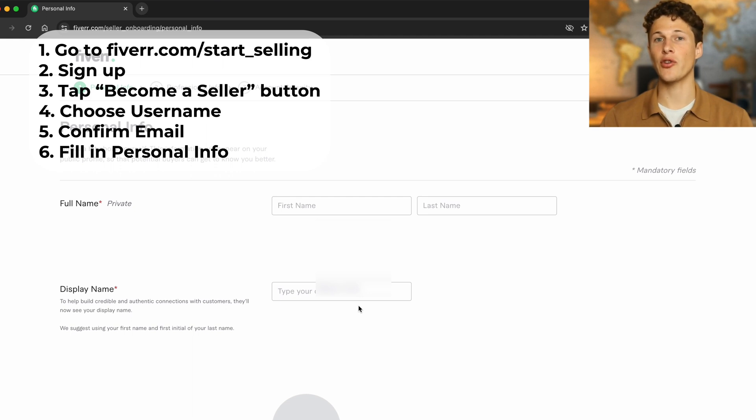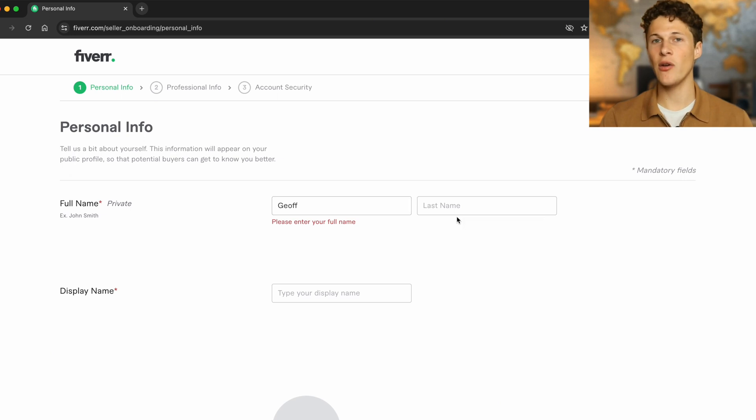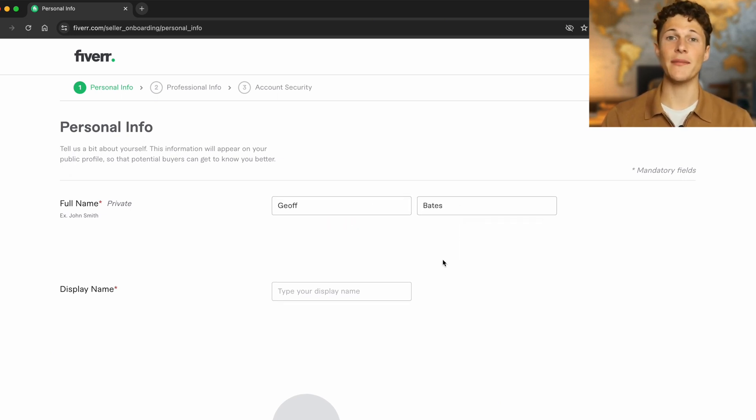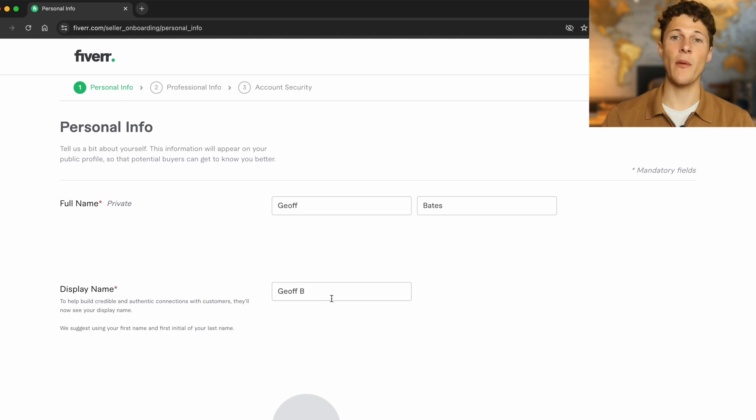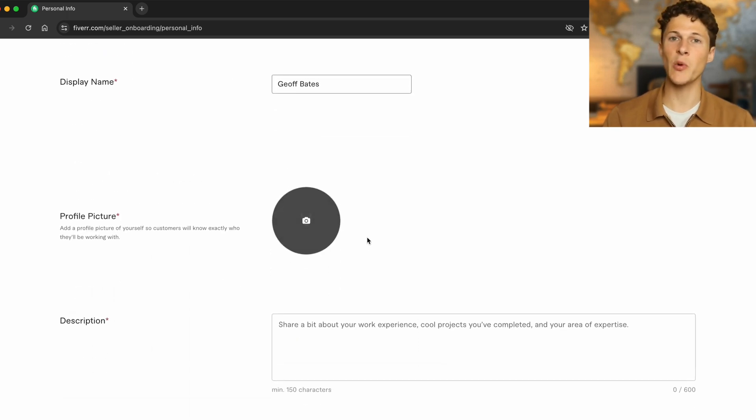Fiverr is going to ask you for your full name — you need to give it this. It's private and won't be visible on your public profile. For your display name, this is where you put the name you want people to see. You can do your full name, your first name and last initial, or your first name and your service.